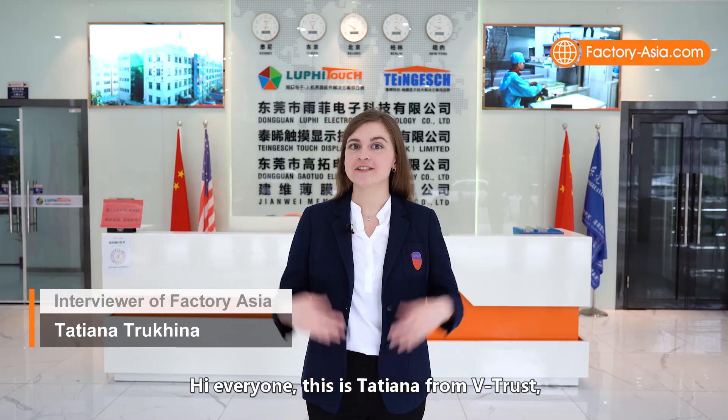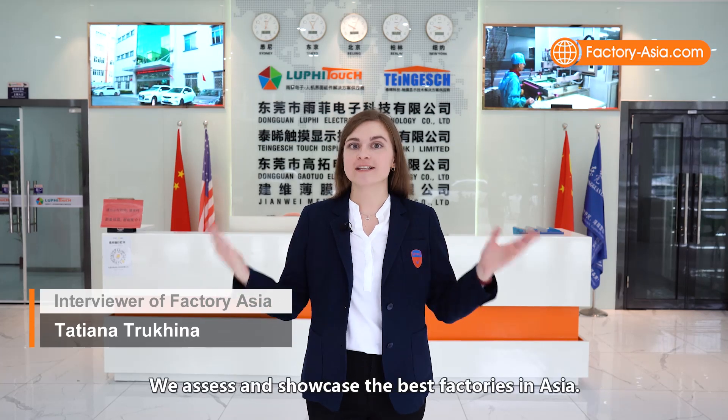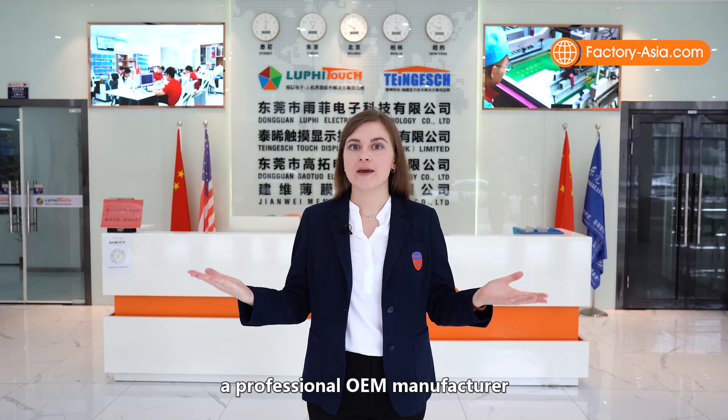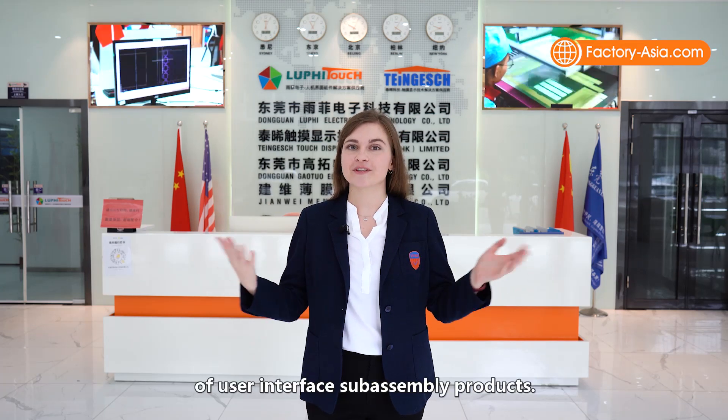Hi everyone, this is Tatiana from Vtrust and welcome to Factory Asia. We assess and showcase the best factories in Asia. Today I'm visiting Luffy Touch, a professional OEM manufacturer of user interface subassembly products.